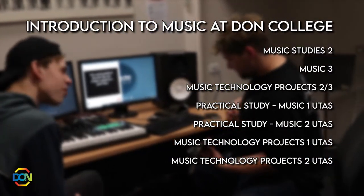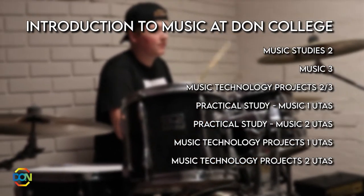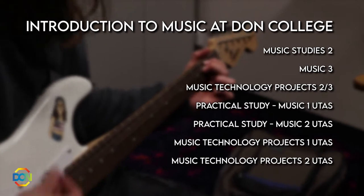Studying music at DON gives you the opportunity to further develop your skills as a musician. Whether you're a performer, composer, or music technologist, there is a course for everyone. If considering enrolling in music, your prior study and experience will determine which level course you will pick.